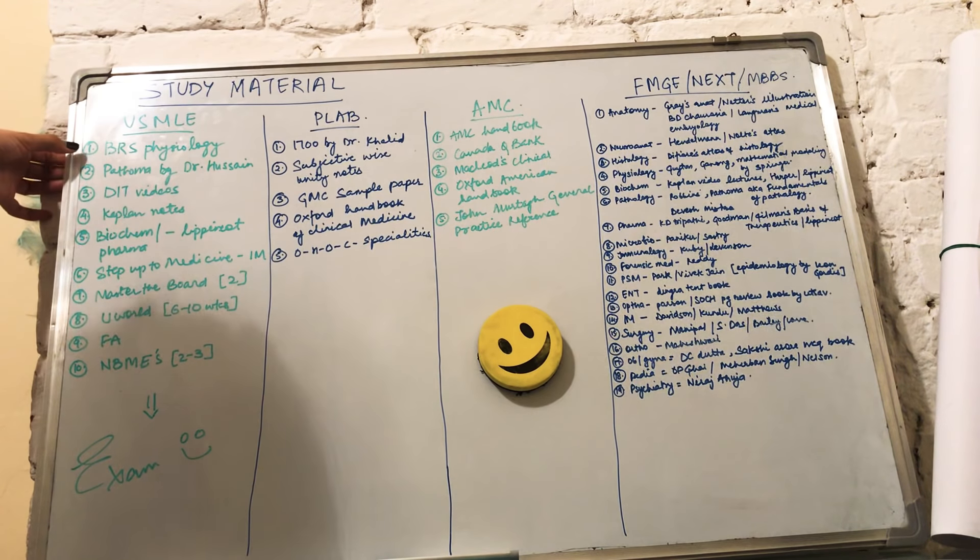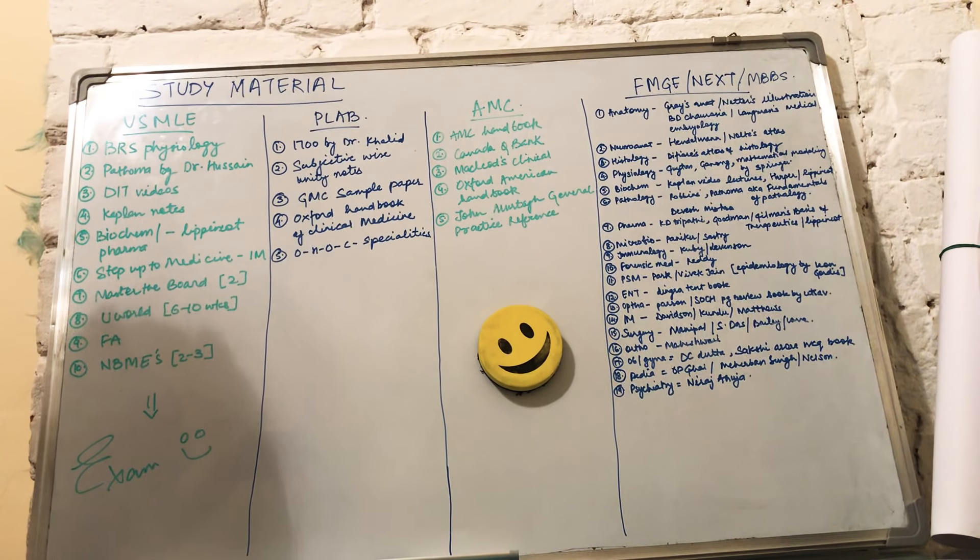For example, if you've started with BRS Physiology, you can use DIT videos for physiology and then go to UWorld questions. The fourth important material is coupling notes. If you have very strong basics and just want to revise, go for coupling notes — they are short and comprehensive.